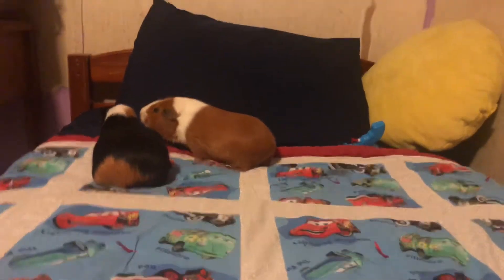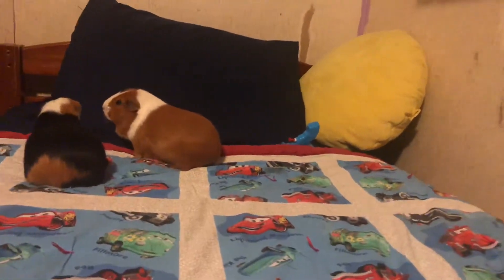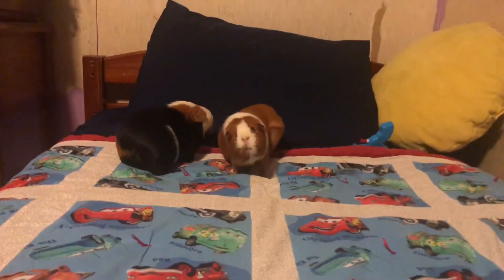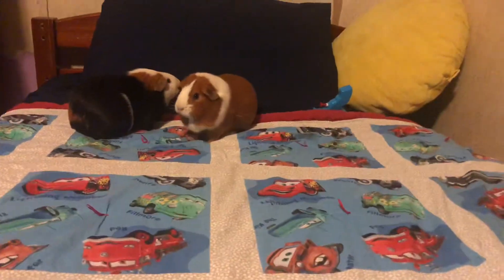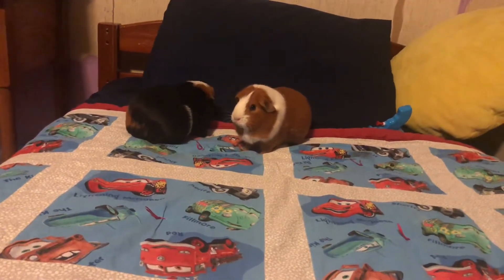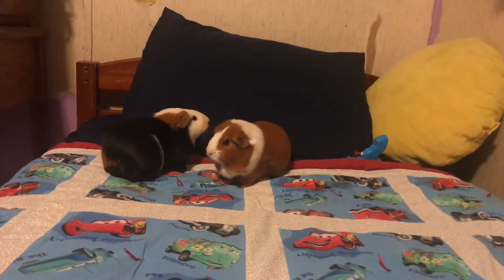Personally, I put my guinea pigs on a blanket on my bed so they don't go anywhere they're not supposed to, and it's easy to get them back. They love the soft surface — they'll crawl around and be happy.